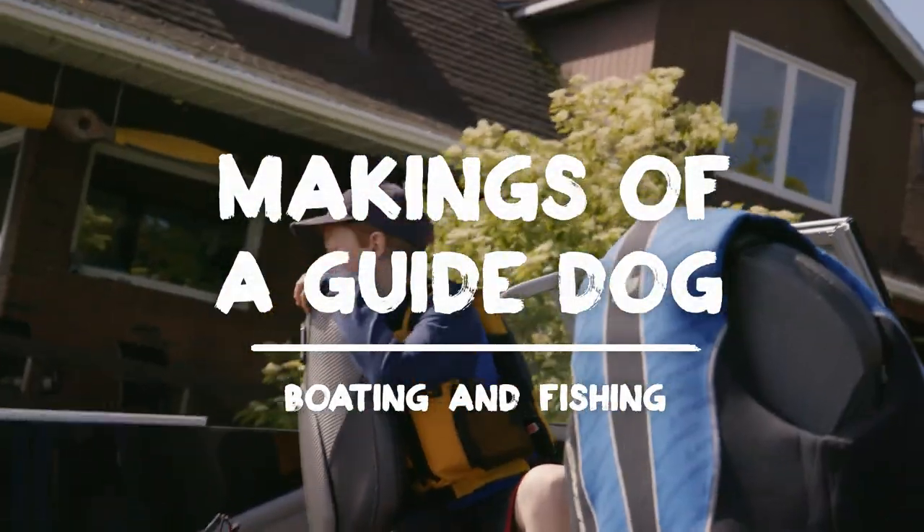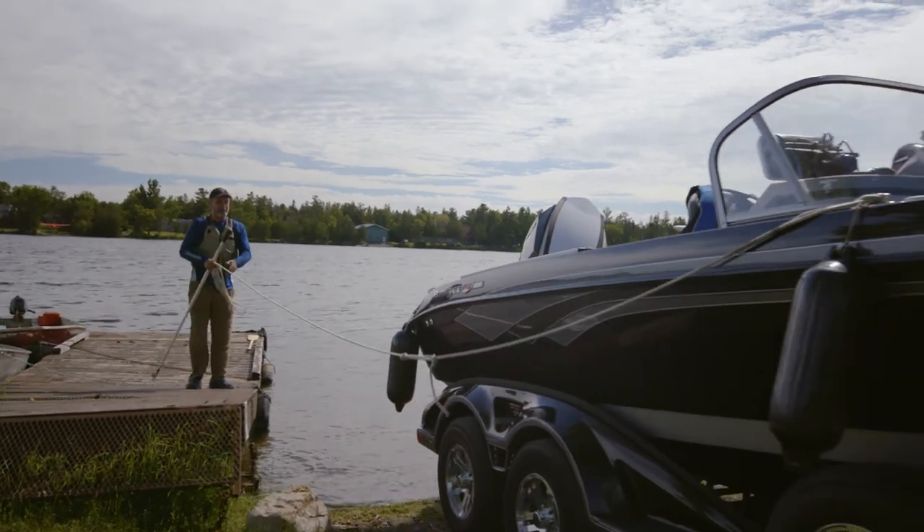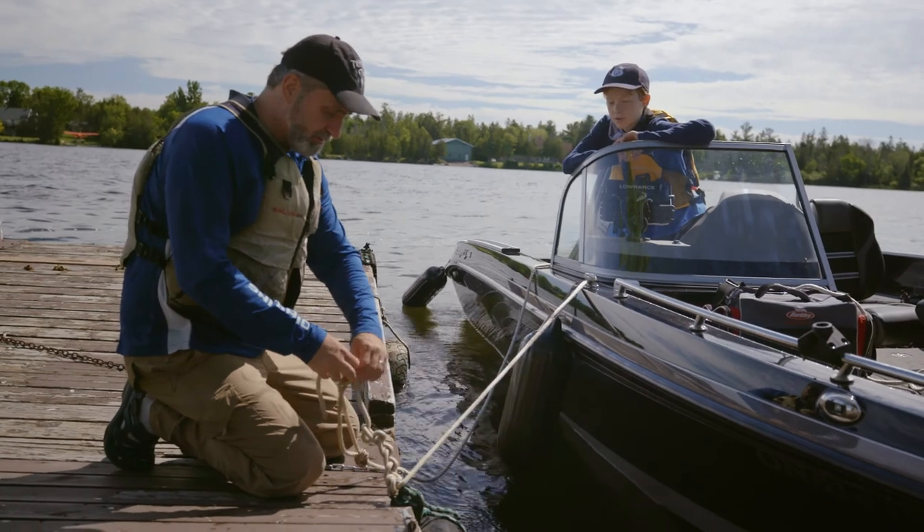Hey Theo, did you put the plug in the boat? What plug? The plug to keep the water from going in. Which one? Theo, if you drift off, you know how to start the boat, right?